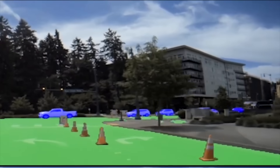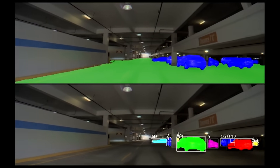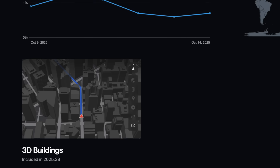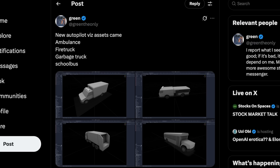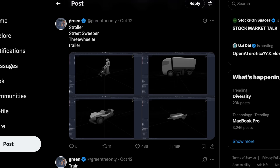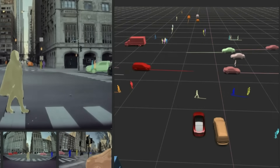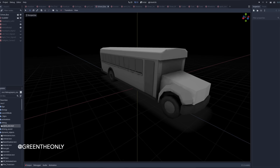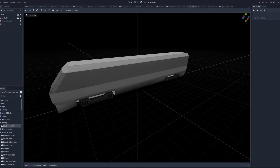In other news, spotted this weekend by GreenTheOnly, Full Self-Driving and Autopilot are finally getting some new and long-awaited visualization upgrades found deep within the code of the latest 2025.38 software update. The latest update introduces a wide range of new and more detailed vehicle visualizations, giving drivers a clearer understanding of what their Tesla cameras and neural network are detecting in real time. The expanded visualization now includes a variety of everyday and specialized vehicles — everything from ambulances, fire trucks, school buses, garbage trucks, street sweepers, golf carts, scooters, skateboards, strollers, and even trains and trams.